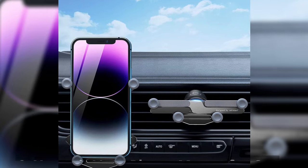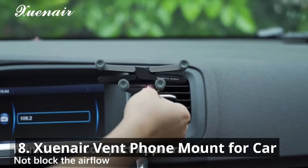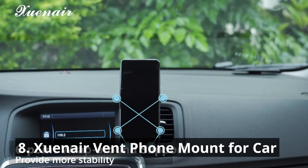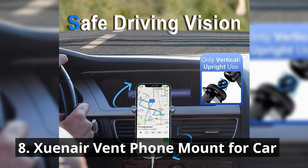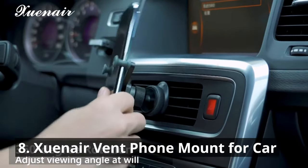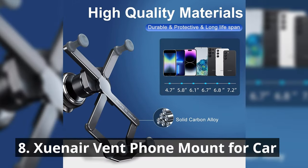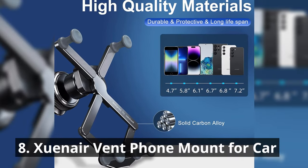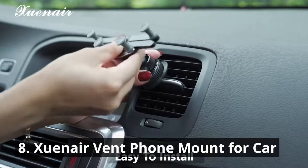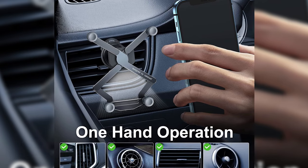Say goodbye to clunky phone mounts that obstruct your view. The Schwain Air vent phone mount for car keeps your phone securely in sight without compromising driving safety. Its easy installation and 360-degree rotation ensure that your phone stays in the perfect position throughout your journey. The adjustable clamp design accommodates various phone sizes, while the sturdy vent clip provides a secure hold. The arms are made of carbon alloy, resistant to high temperatures and oxidation, and the vent clip has an industry-standard joint that fits most phone mounts on the market.